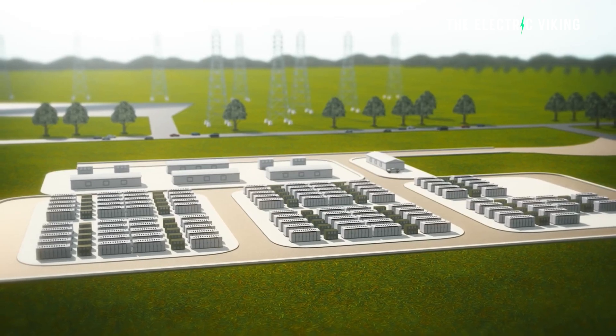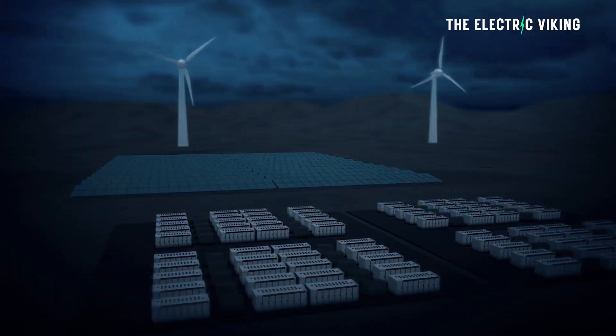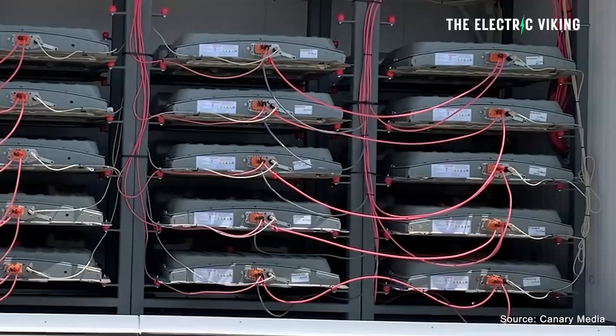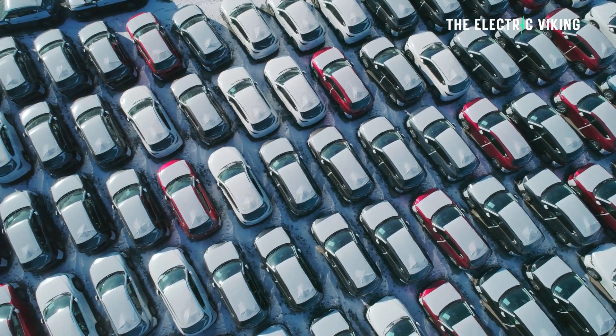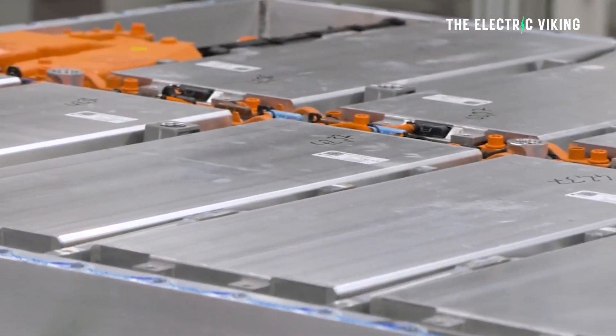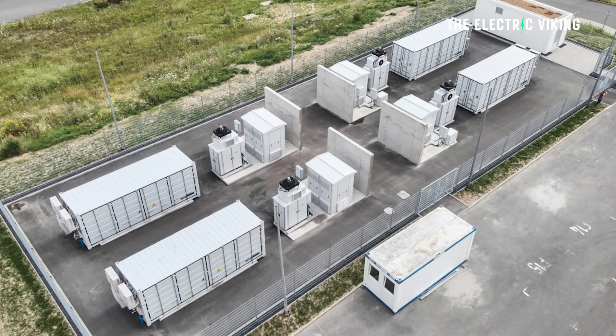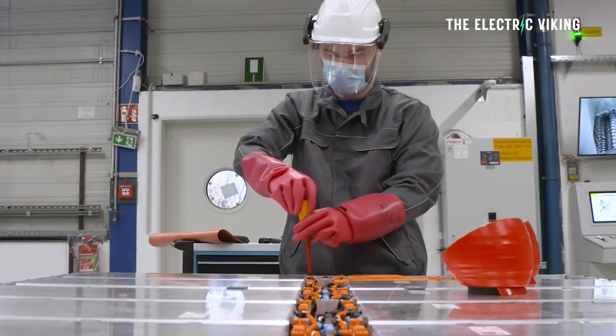In addition to peak shaving, this includes serving as a grid stabiliser for upstream distribution grids. This project shows the future of the global energy industry. Why build new batteries when eventually we won't need to? We'll have a closed circuit — millions of electric cars reaching the end of their usual life, batteries pulled out, combined into mega batteries. An old internal combustion car at end of life is scrapped for $200. It's worth nothing. Whereas an EV battery is still worth many thousands of dollars and is incredibly useful.